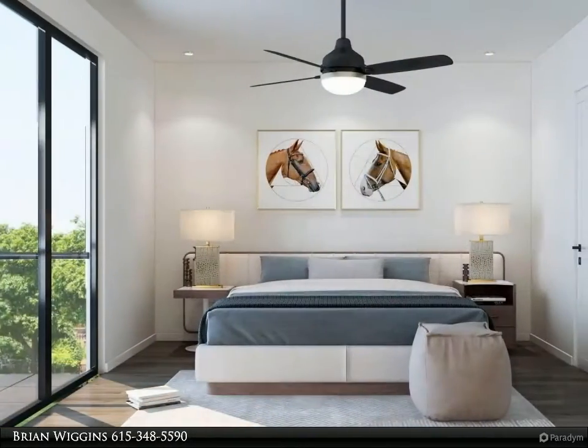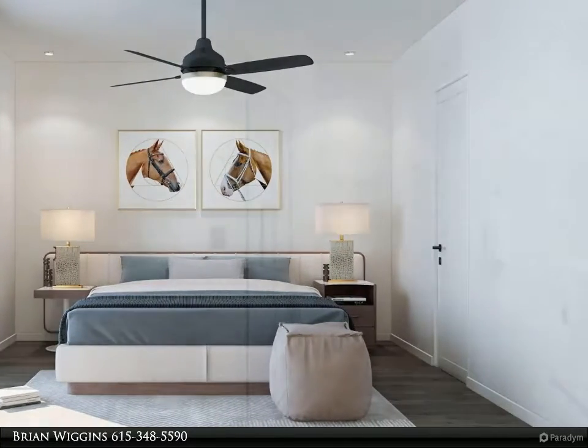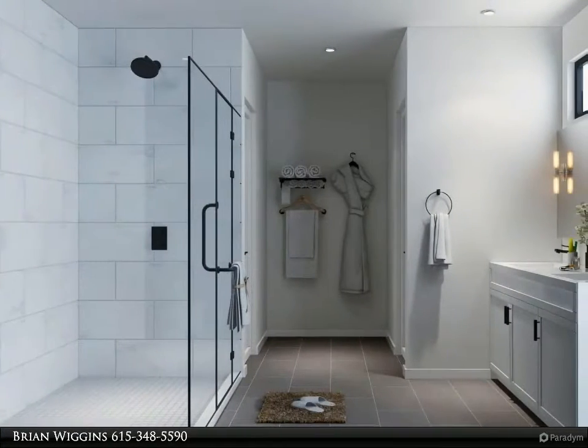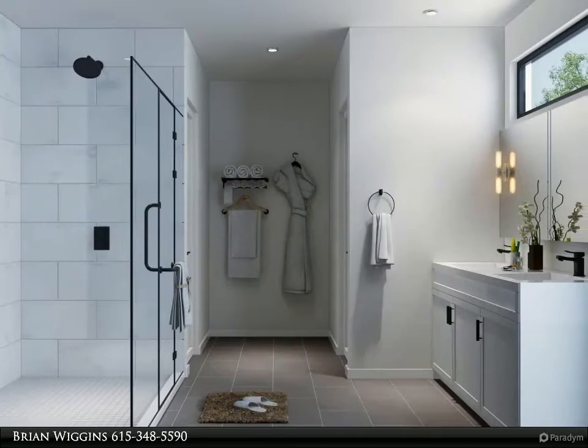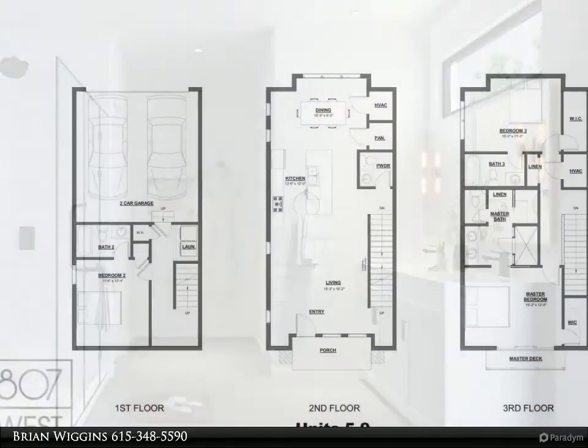807 West is conveniently located near Nashville West shopping, the neighborhood restaurants on Charlotte Avenue, and just 10 minutes from downtown Nashville. Visit broadwaybuilders.com/listing/807-west-the-centennial-plan for more information.